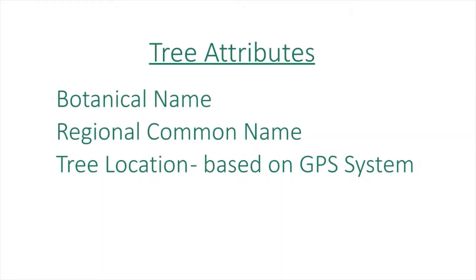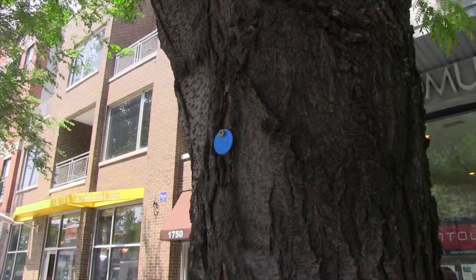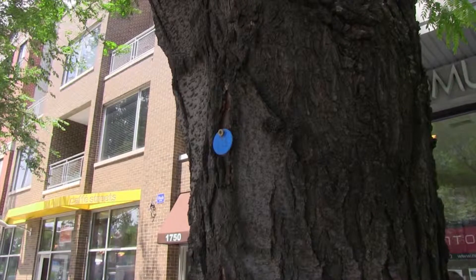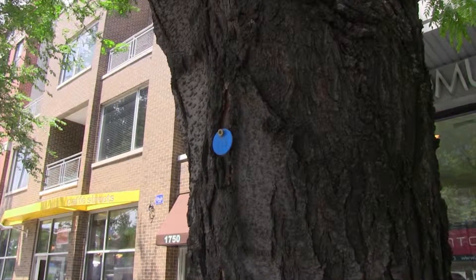We collect 24 attributes of the trees so that we can develop a management plan for them. Some of those are the technical name, common name, and tree location based on GPS coordinates. If you're in Wicker Park Bucktown and you're looking at a tree, there's going to be a blue tag with a deck screw — it's part of the management plan. All the trees have an individual marker which places them as part of the plan.